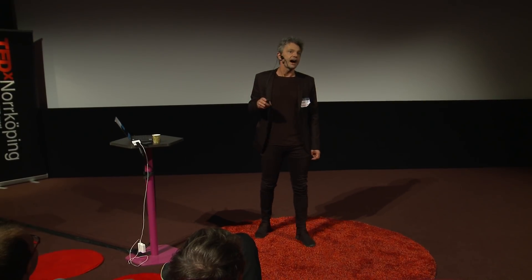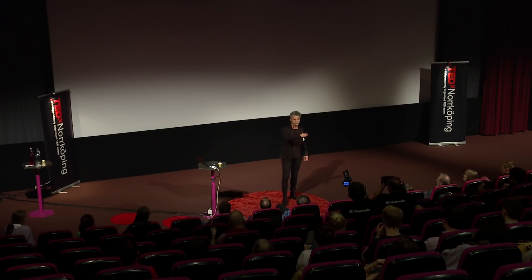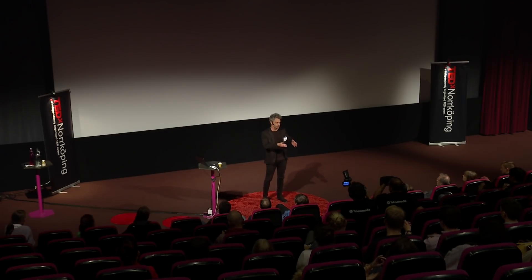Biomedical science takes time. Taking a lab finding and translating it into actual use in medicine is a very long process. Sometimes you see people on television say 'we have found this and it works,' and then when asked how long before we see it in hospitals, they say 10, 15, 20 years. It's usually not the scientists who made the discovery that take it all the way to a product used in medicine.